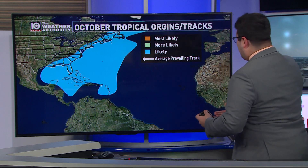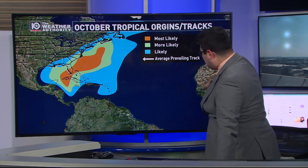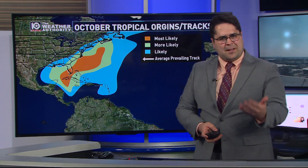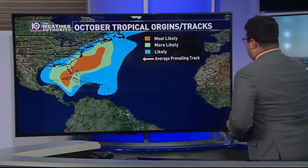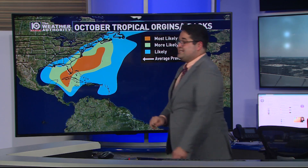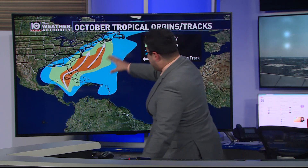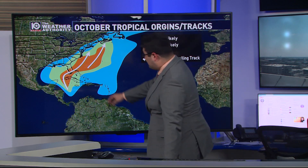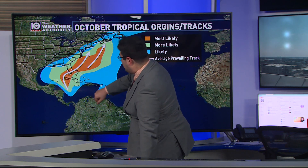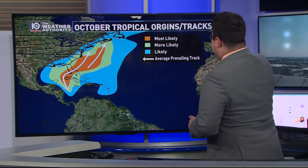During the month of October, we have to take a look a lot closer to home. Instead of seeing those long Cape Verde storms that move off of Africa and then move westward, most of the tropical activity — the origins of where tropical storms and hurricanes form in October — is a lot closer to home, especially around the Gulf of Mexico and the east coast of the United States. Any tropical systems that form in this main area of development typically move from the western Caribbean up into the Gulf of Mexico and especially close to Florida.